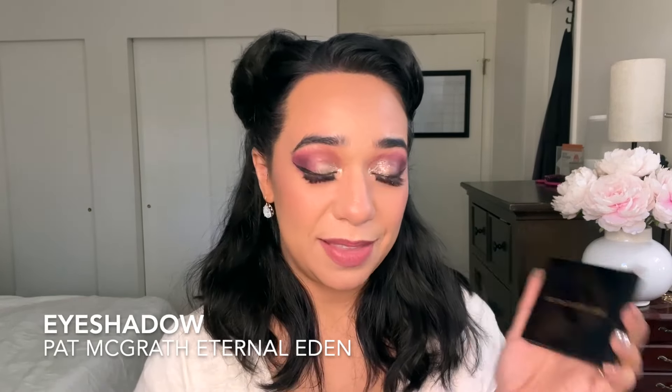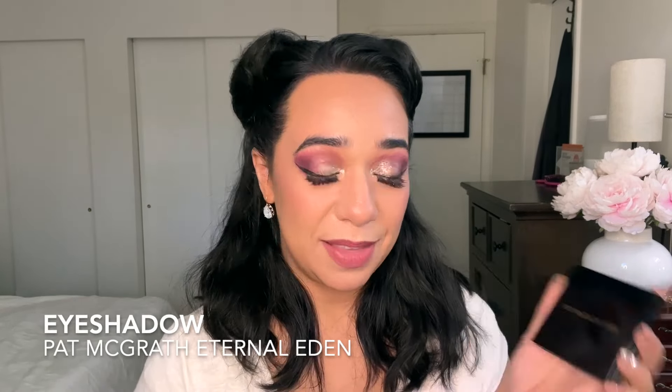For my eyeshadow palette, I randomly chose my Pat McGrath Quad in the shade Eternal Eden. This is such a pretty palette — I'm going to go ahead and swatch for you because it's part of the fun. This is my newest Pat McGrath acquisition, and I was very excited to get some use out of it. I used it nine times, and this is what she looks like.